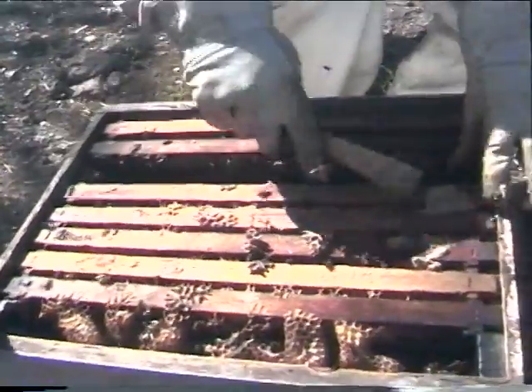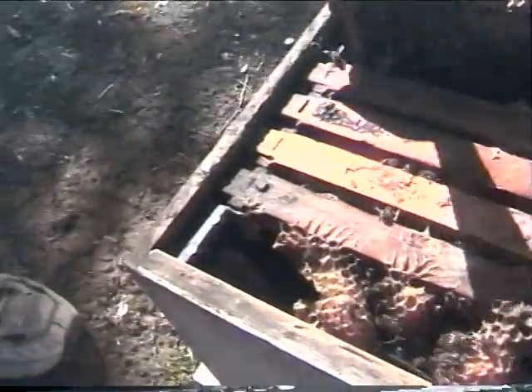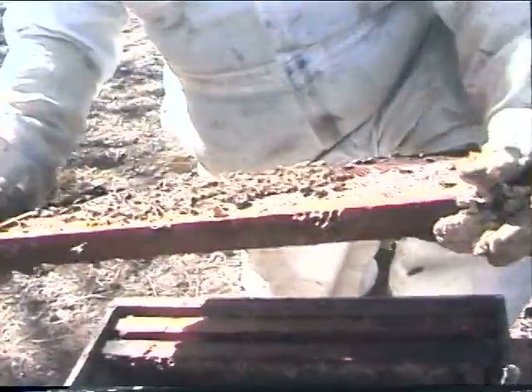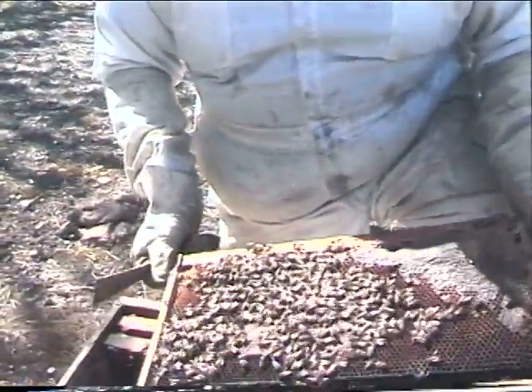We also have inside feeders here — we have a trough in here. There's a lot of wax in them. We fill those up. This is an important queen here — this queen costs us $200.